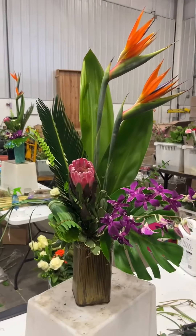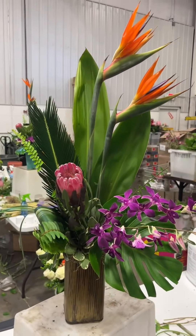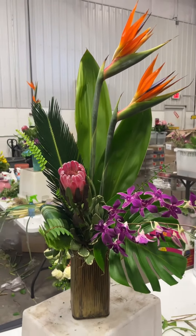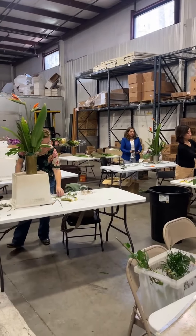Our designer here owns a flower shop in Atlanta, and she's doing a great tropical arrangement. Don't forget to spray yours with that leaf shine, everybody — that will be your final move. Flowerschool101.com.